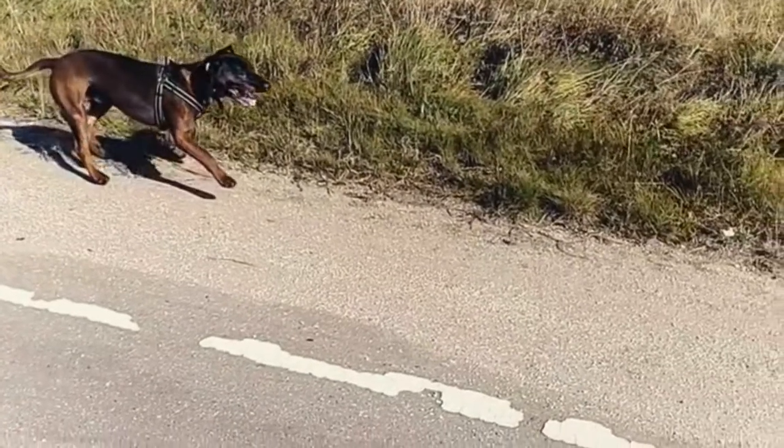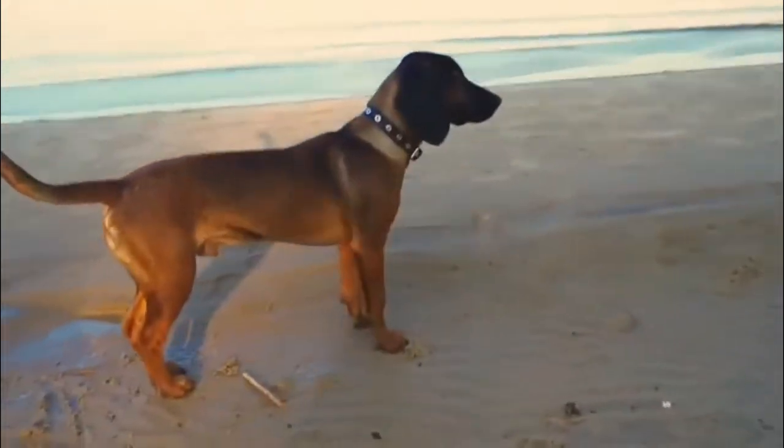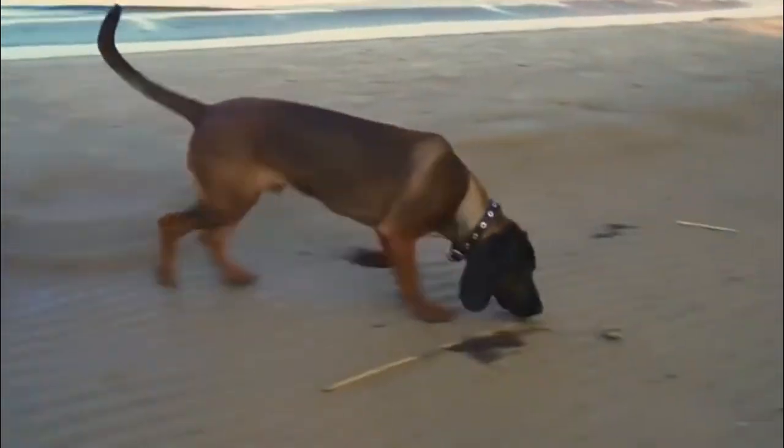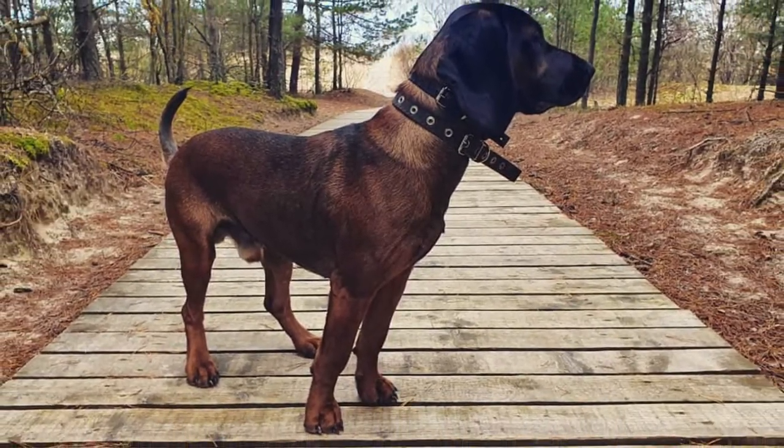Training should be started at an early age when they are eager to learn new things and please their leader. These dogs were built for tracking and hunting, so they need lots of exercise daily to stay happy and healthy. Exercise them intensely for at least one hour a day, or more if possible.